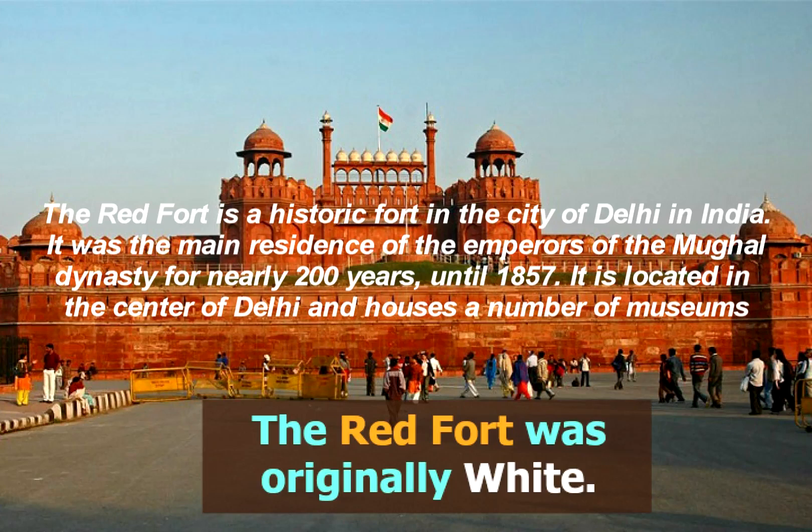The Red Fort is a historic fort in the city of Delhi in India. It was the main residence of the emperors of the Mughal dynasty for nearly 200 years, until 1857. It is located in the centre of Delhi and houses a number of museums.